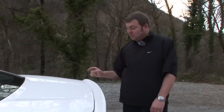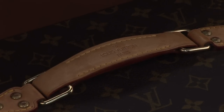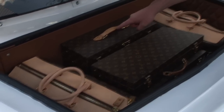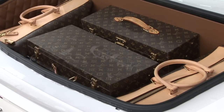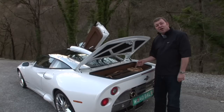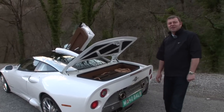But the design detail to end all design details is under here — luggage by Louis Vuitton. Never before has Louis Vuitton agreed to do luggage for a carmaker, but somehow Spyker has persuaded them to do it. The cost, though — you need to take a very deep breath — because this will set you back 18 and a half thousand Euros. You have to love them for that though.